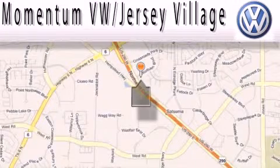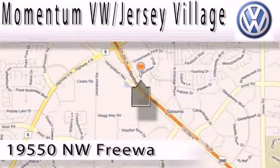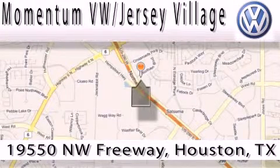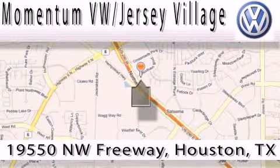Extreme low pressure sales, extreme friendliness, and extreme fair pricing. That's Volkswagen of Jersey Village, a proud member of the largest dealer chain in Houston.